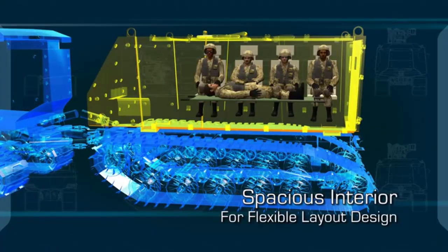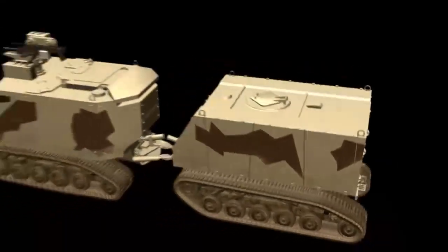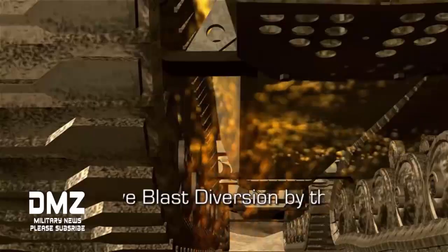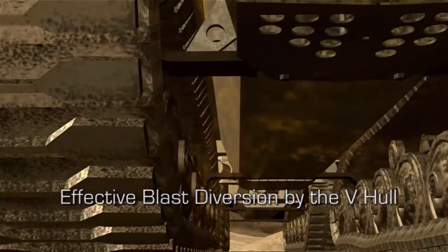The second version of the vehicle was built for the British Army, known in the UK as the Warthog, for operations in Afghanistan. The vehicle fleet was withdrawn from the country in 2014.